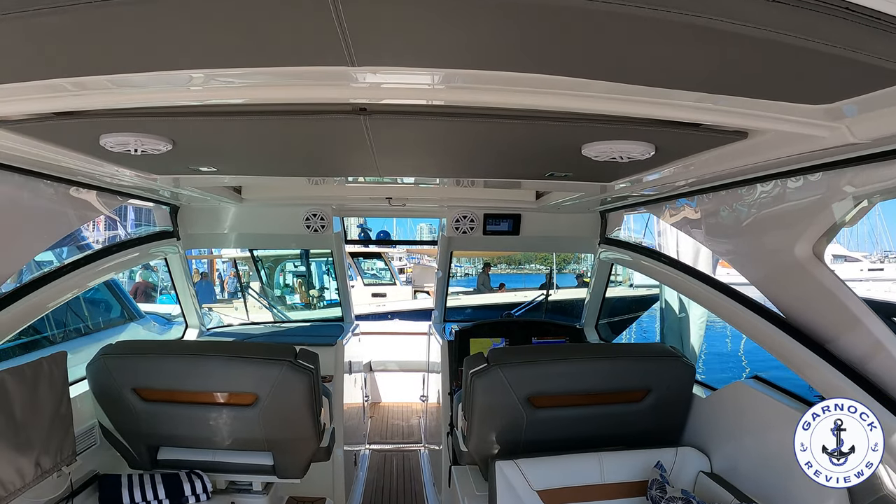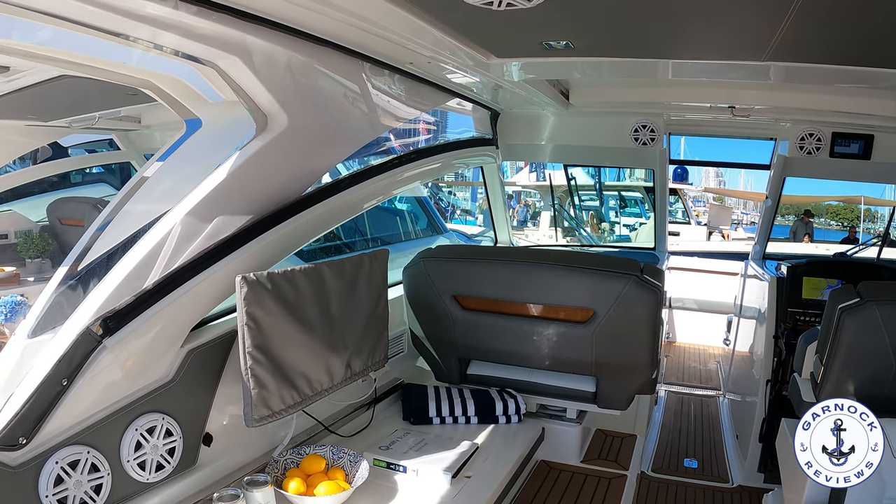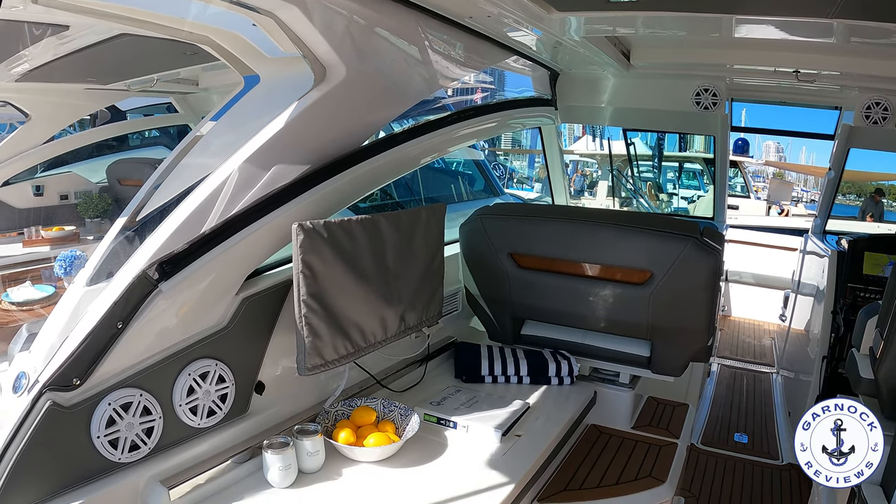On the port hand side, we've got a little wet bar out here. You've got the fridge underneath, and you've also got a TV mounted up for extra entertainment.